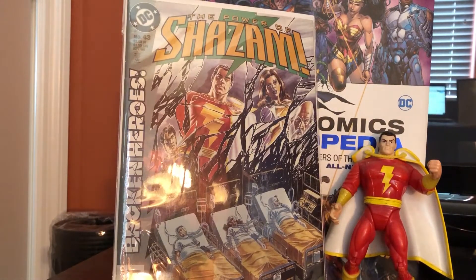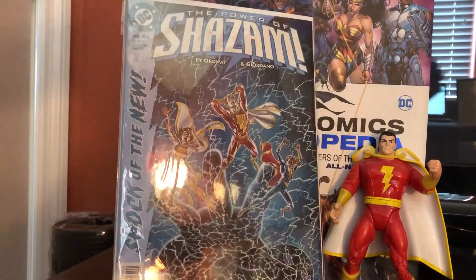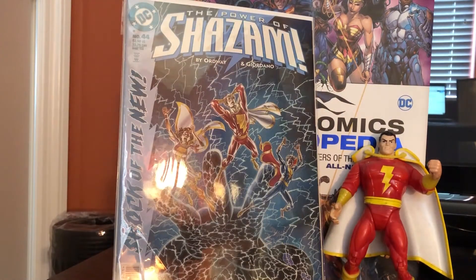This led me to just pick up a couple more Shazam books from the Jerry Ordway Power of Shazam series, of which I only need about a dozen or so books left to complete.